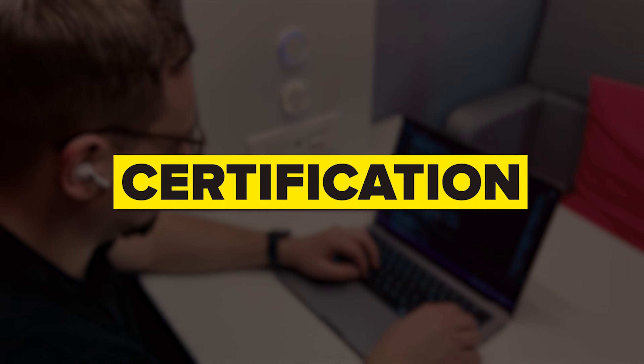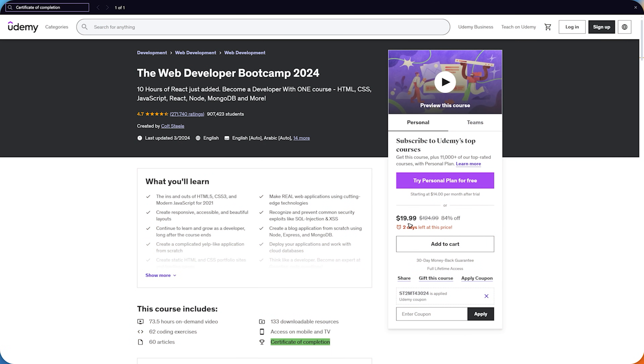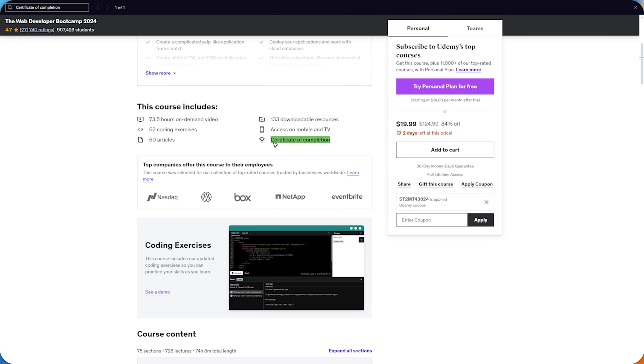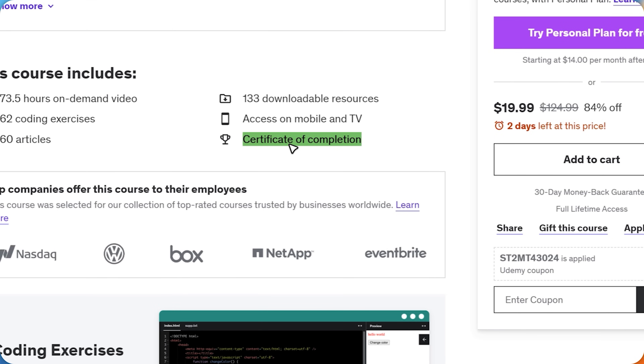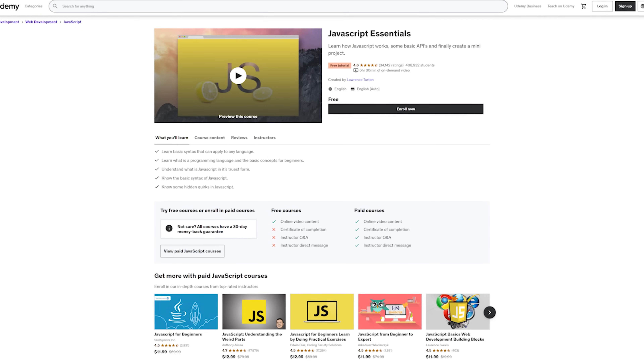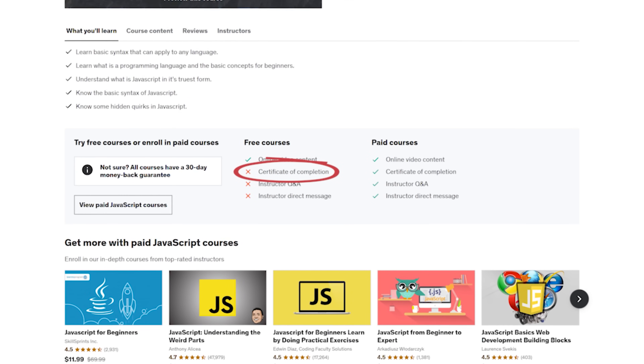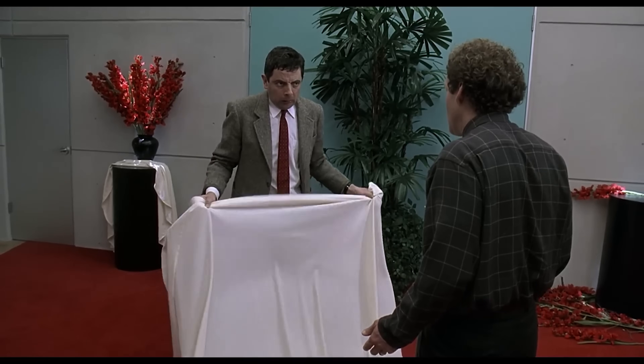Now let's talk about certification. Udemy does offer certificates of completion, but there are a couple of things to keep in mind. First, you can only get a certificate of completion for a paid course — the free courses do not offer this option. Second, Udemy isn't an accredited institution. This means that while their certificates show off your hard work and newly acquired skills, you cannot use them for formal accreditation purposes, so they likely won't be recognized by colleges or employers.